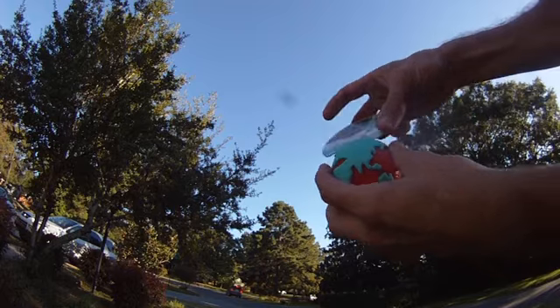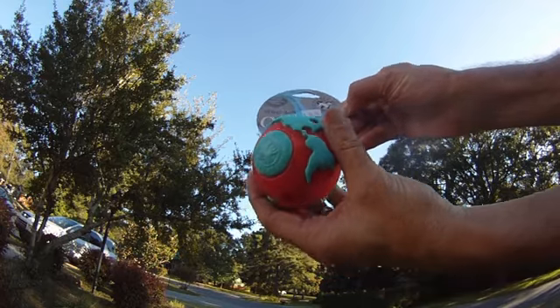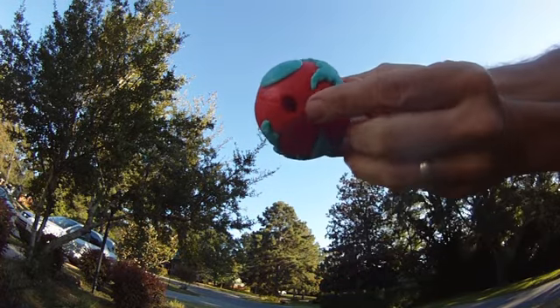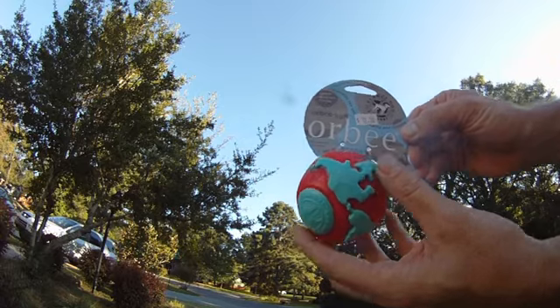And from Planet Dog, it's the Orbee, a fun dog ball made from post-consumer recycled rubber material. It's soft, durable, and fun to chew on. You can stuff kibble in this hole for hours of playtime for your pet. Plus, 2% of Planet Dog sales go to fun canine service programs.